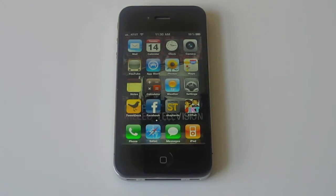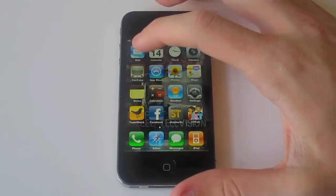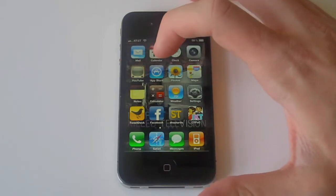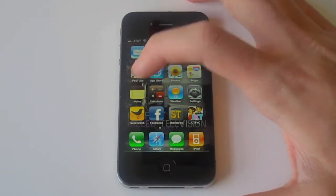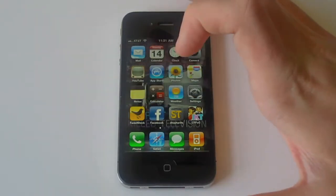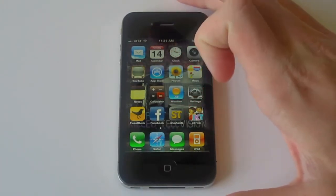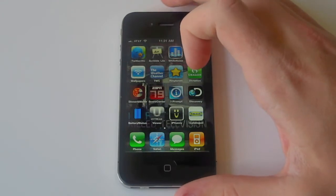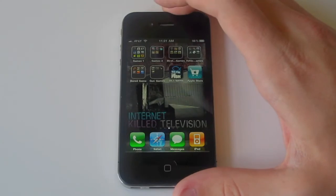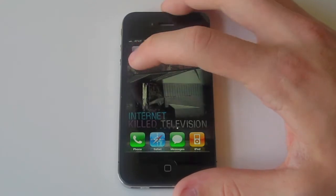Let's go ahead and go into the phone. You have all your apps — your mail, calendar, clock, camera, YouTube, App Store, photos, maps, notes, calculator, weather, settings. I got Twitter down the bottom, Facebook, Shea Carl and CTXC of course. And then all my apps that I use mostly every single day, some games, some bookmarks, and iTunes is the last page.